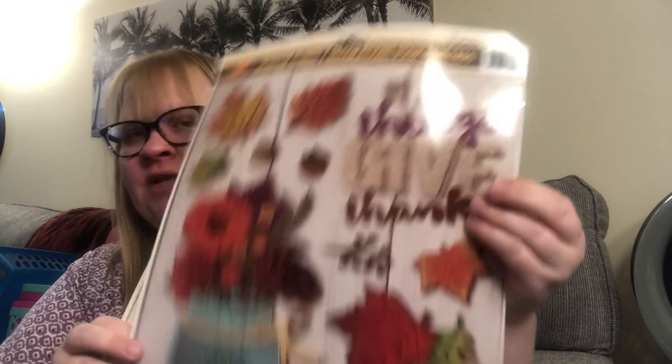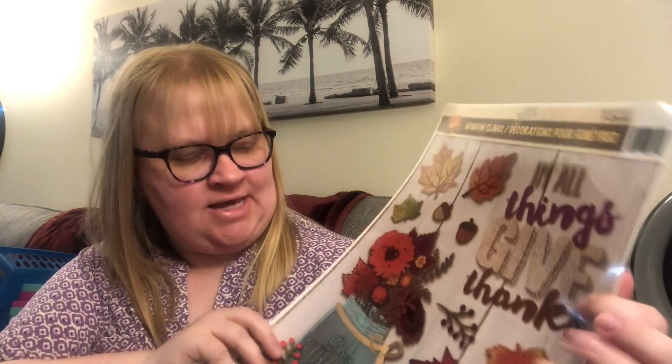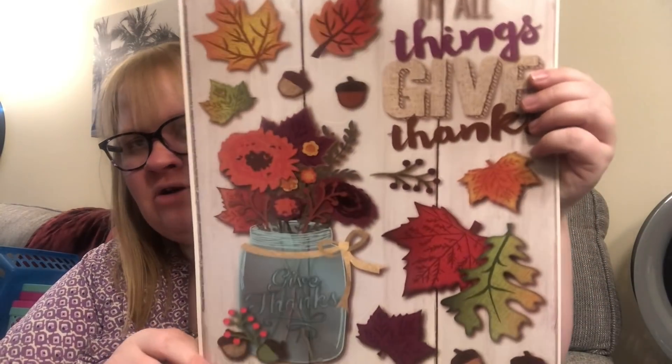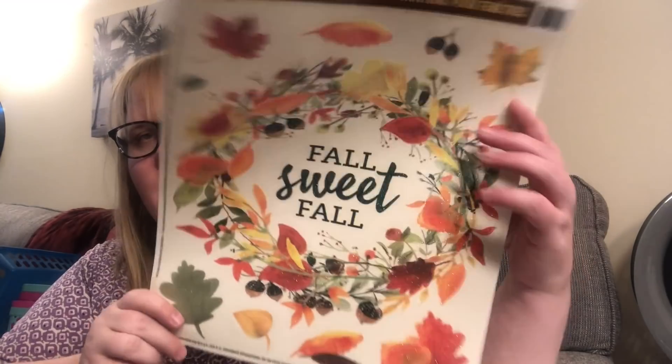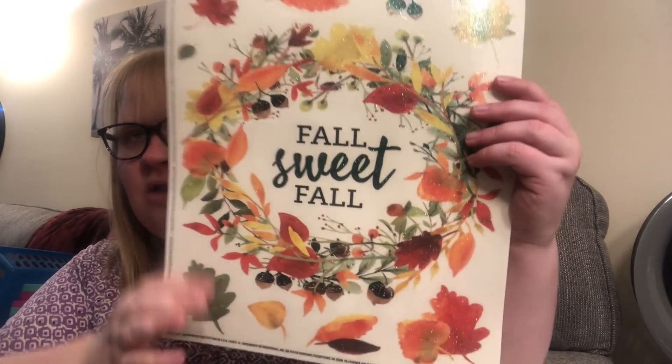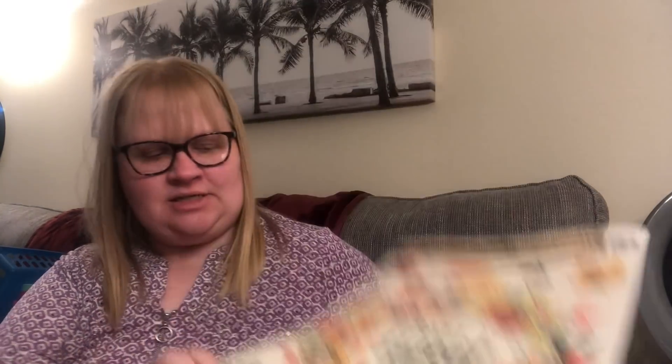I also picked up some window clings. I like this one that says 'In All Things Give Thanks' with all these leaves and flowers — really pretty. And I picked up this one that says 'Fall Sweet Fall' with a wreath and leaves all around it. I thought those were really cool.